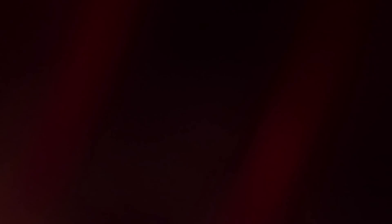I hope you guys have an awesome, awesome day. I'll catch you in the next one. Bye!